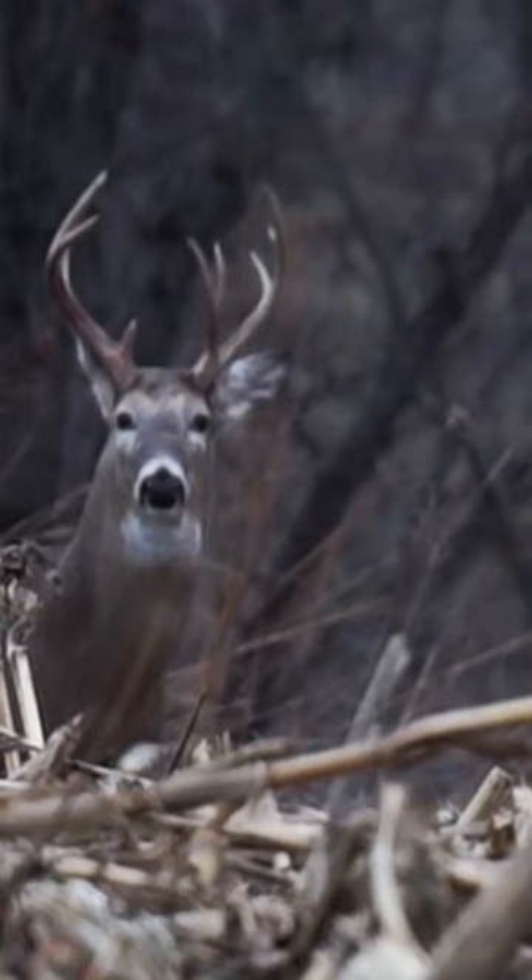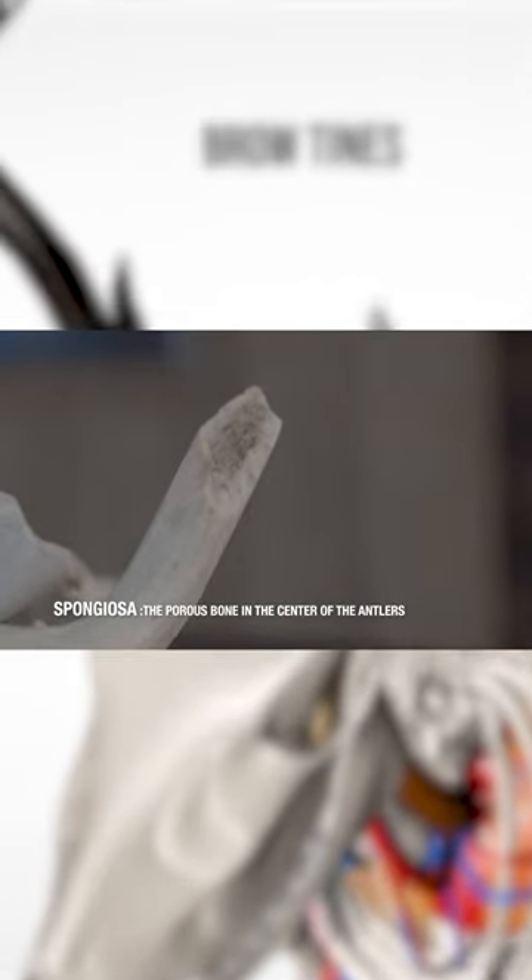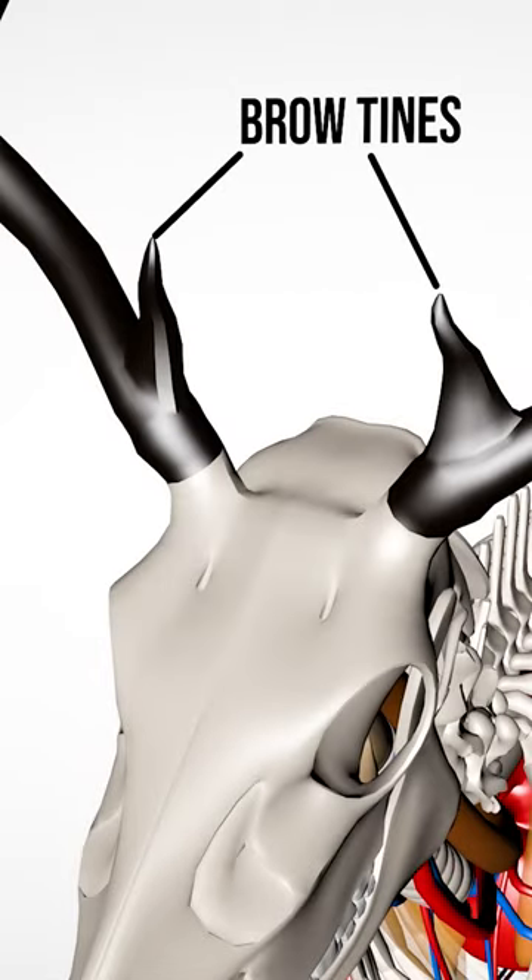Number two, contrary to popular opinion, antlers are not hardened bones. They are actually a form of spongiosa, which is an accumulation of calcium and phosphorus. As far as the antler growing process goes, brow tines grow first and they are the hardest of all antler points.